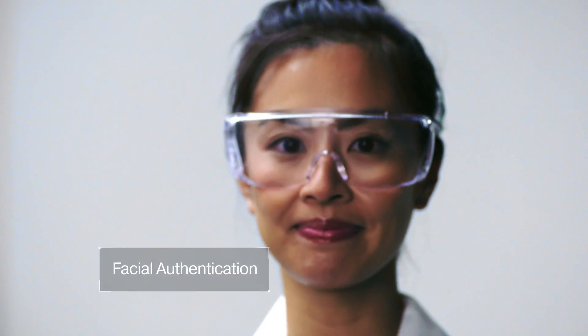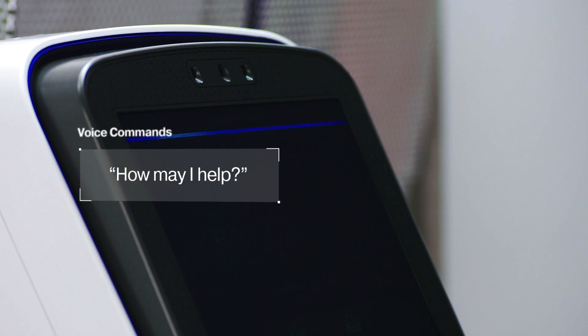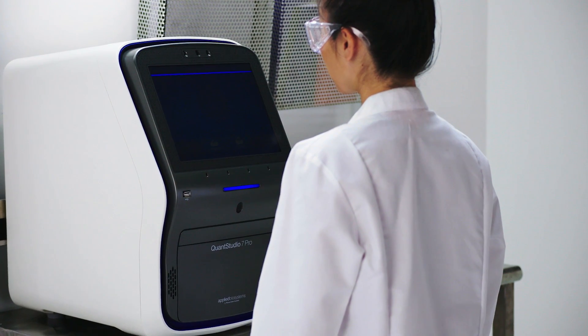Log in with facial authentication and get started without removing your gloves. Use Alexa voice commands — 'Alexa, open Pro instrument' — to easily start a run hands-free, avoiding potential contamination.